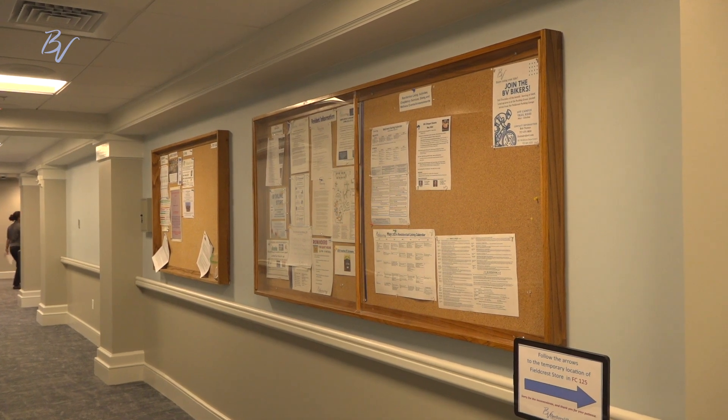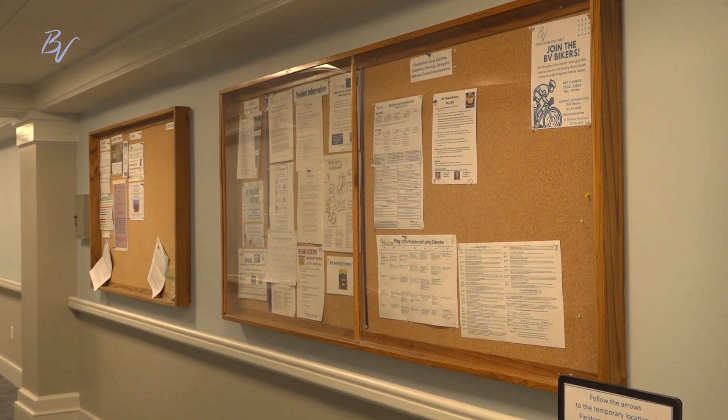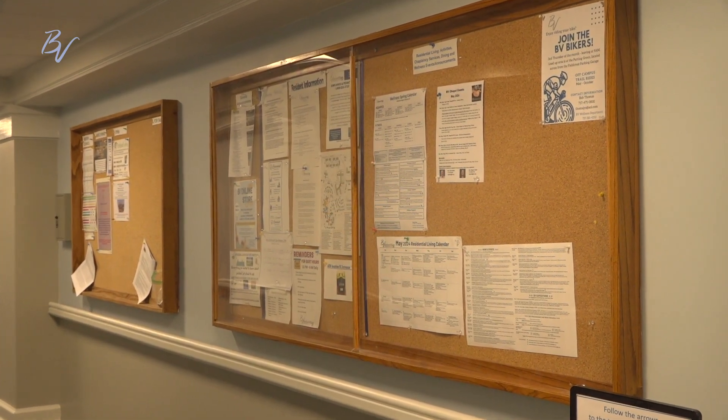The bulletin boards have been reinstalled outside of the store. Stay tuned for the next and final video update where we showcase the new store.